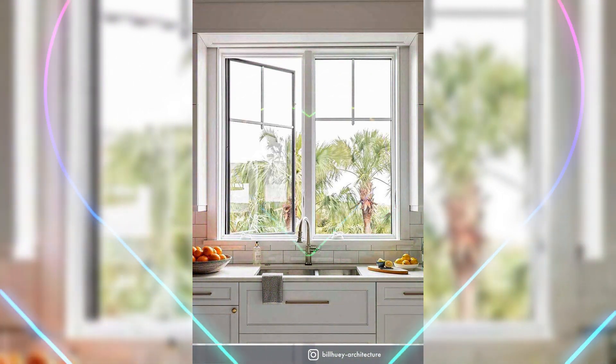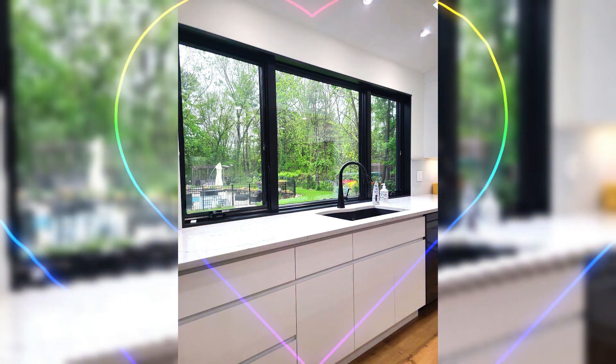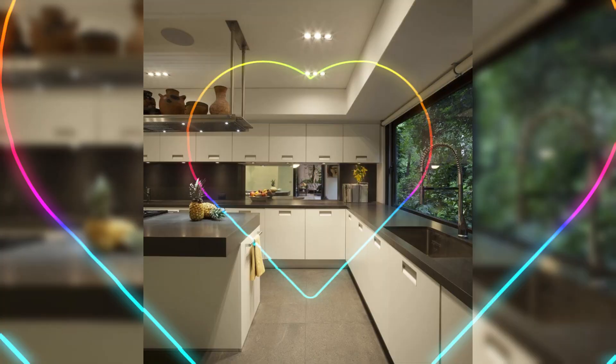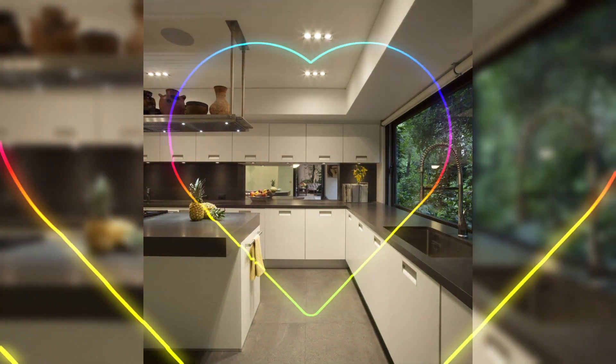Our expert team at Creative Dwelling has carefully curated a diverse selection of contemporary kitchen window designs to cater to every taste. From sleek minimalism to chic farmhouse charm, you will find the perfect style that resonates with your personality.